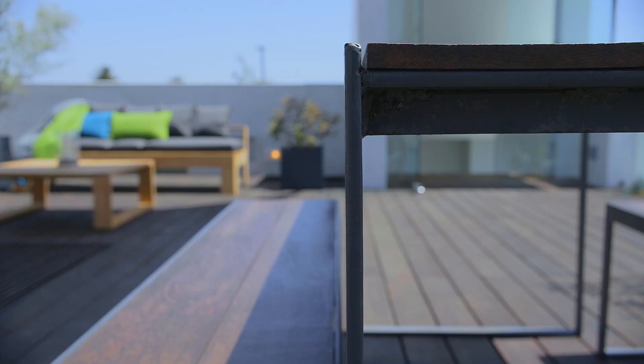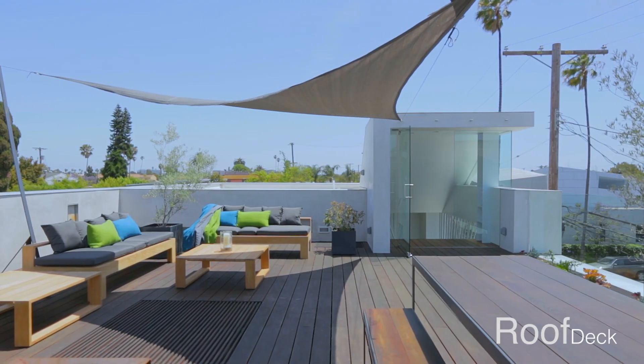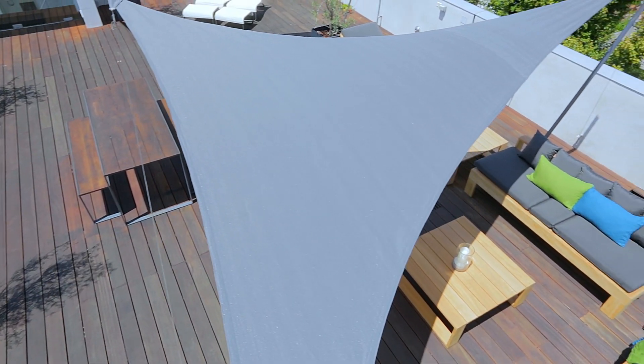The roof deck is rather large — it's as big, if not bigger, than any courtyard we could have had on the ground floor. And it has the benefit that, because it's raised up from the street, it's a lot more private and therefore much more intimate to the occupants.